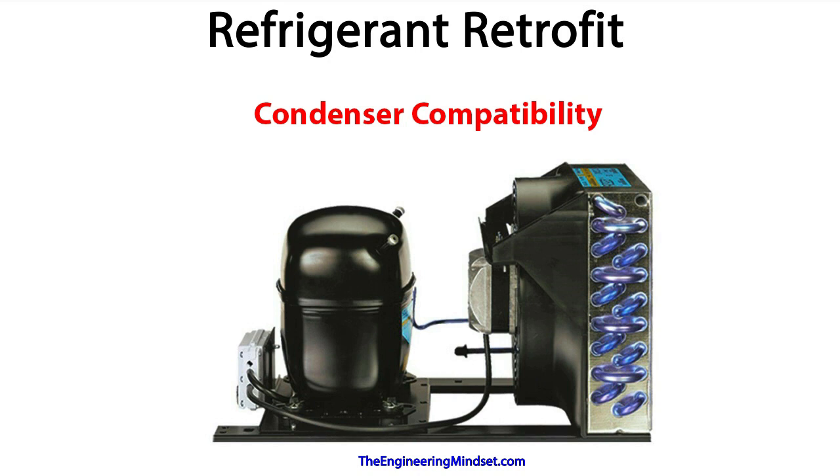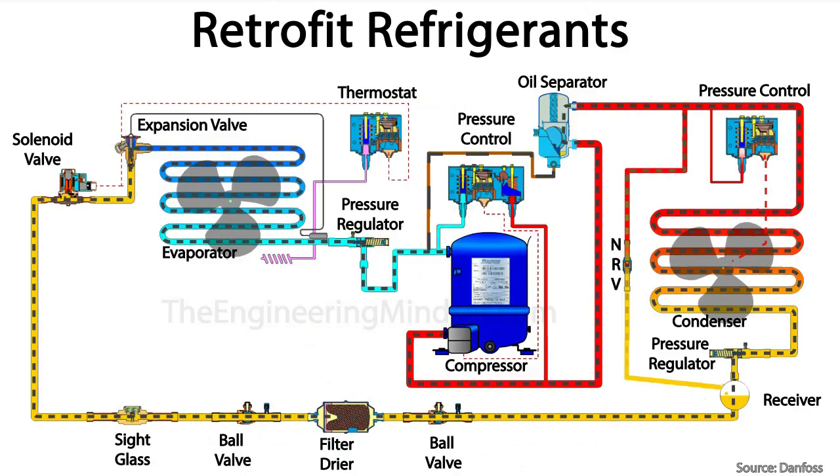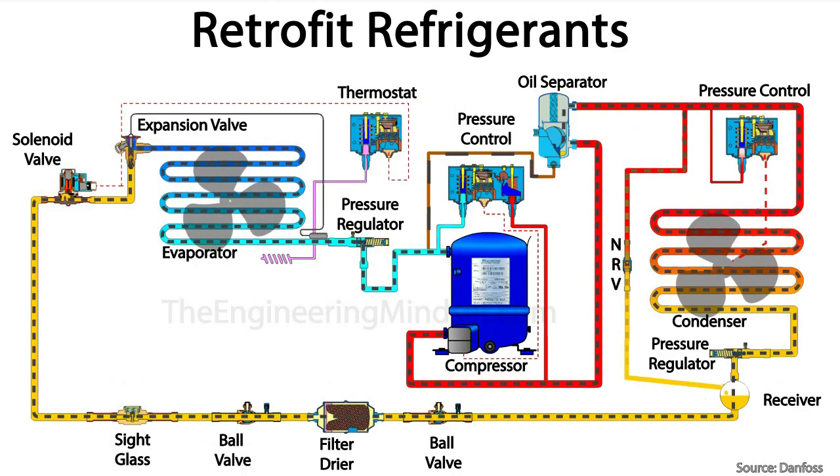Next, we want to check the condenser as this is where all the unwanted heat from your system will be ejected into the atmosphere. Remember, the condenser will need to reject all the heat picked up from the evaporator as well as the heat produced by the compressor. You'll need to check that the condenser will meet the capacity of the compressor. If the replacement refrigerant has a high glide, then the condenser may need an increase in the surface area to suit the lower mean temperature difference.